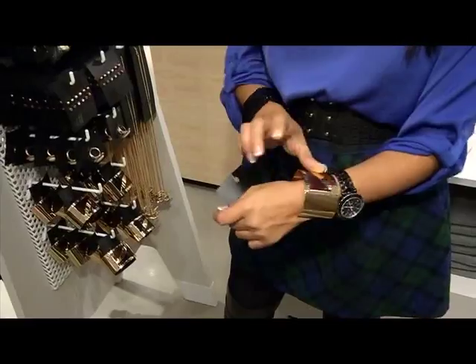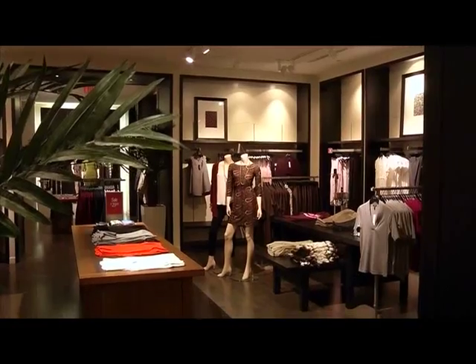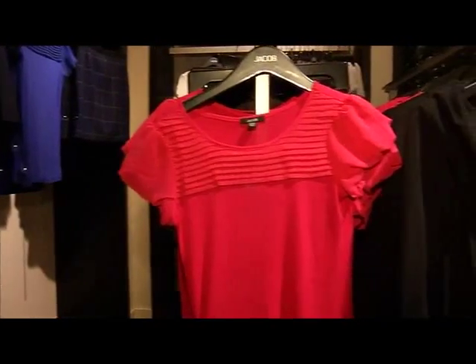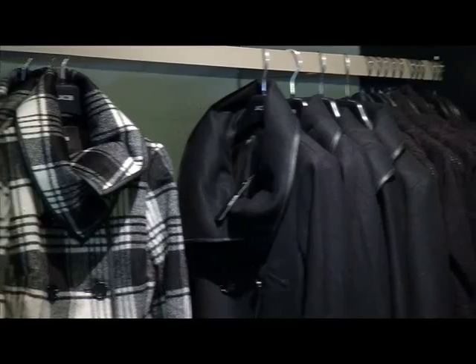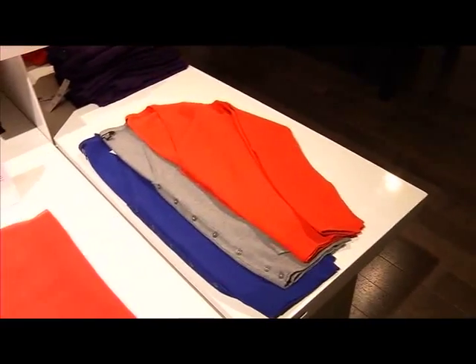My quest for wallet-saving runway looks also took me to Canadian retailer Jacob. Jacob has been a mall staple for affordable clothing and accessories for 34 years. But this season, Jacob is incorporating more fashion-forward pieces than ever before. To prove that you can look high-end and on trend for fall 2011, we've put together a few outfits from Jacob that show all of the key trends for this season.